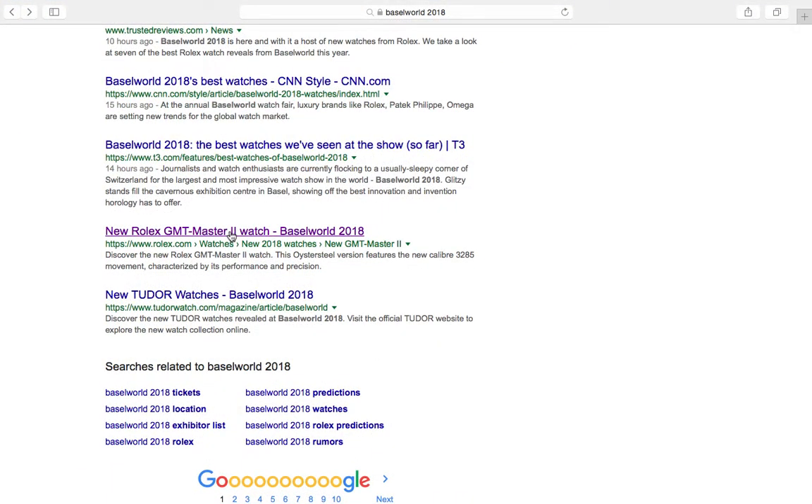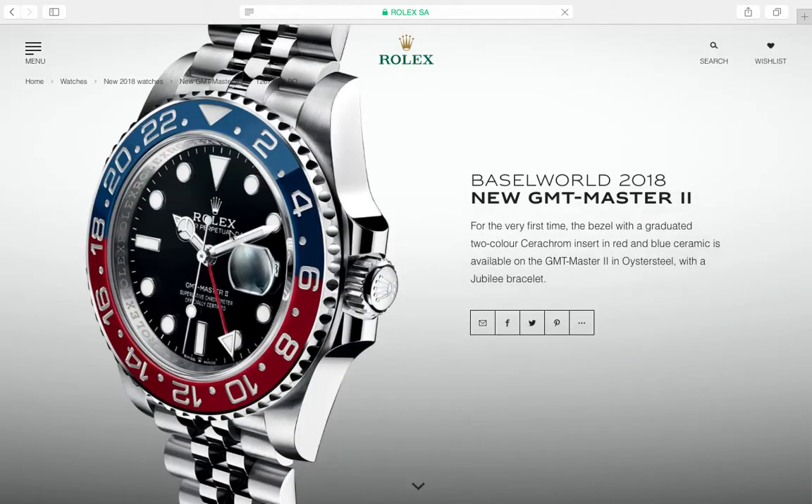Baselworld 2018 just happened, so let's dive right in and give my thoughts on the watches that came out. We gotta start with the almighty Rolex. The big news is the new Rolex GMT Master II Pepsi bezel with the jubilee bracelet. It also features a new movement with an increased power reserve.